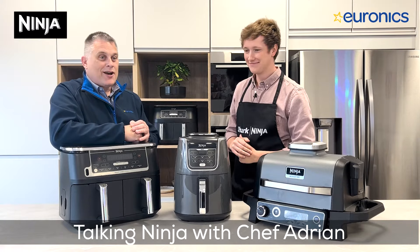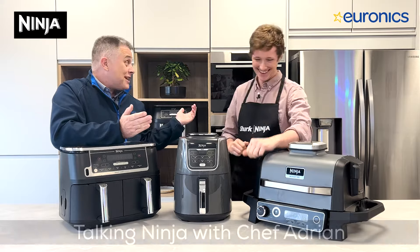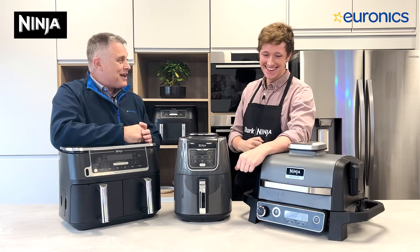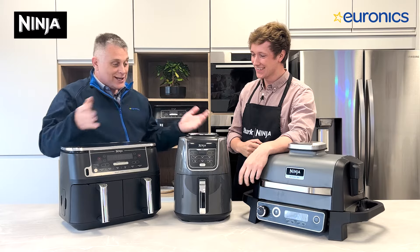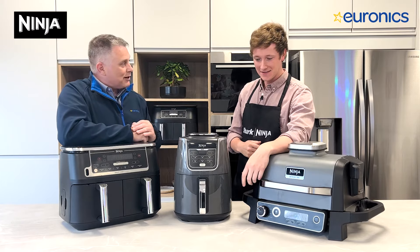How are we doing everybody? It's Robert from Euronics. I'm here today with Chef Adrian, who's the brand ambassador for Shark Ninja in Ireland, and today we're going to talk ninja — everything ninja and air fryer.